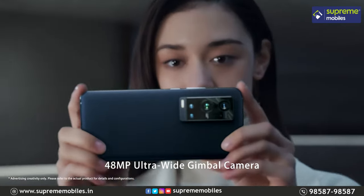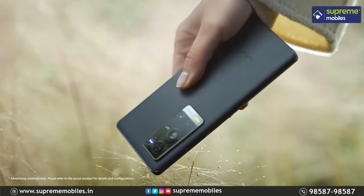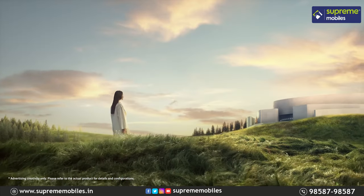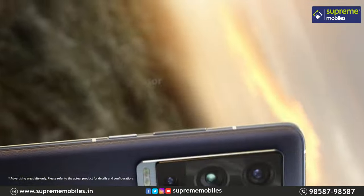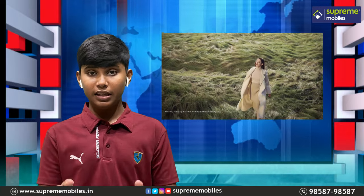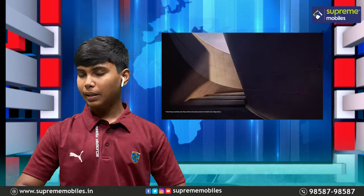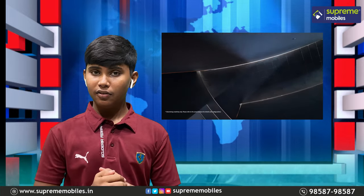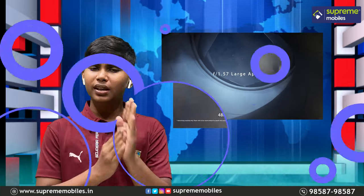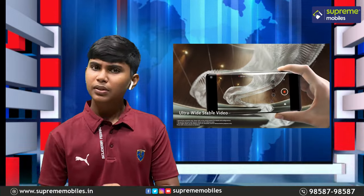The X60 Pro Plus is Co-Engineered with Zeiss, so we will see the Zeiss lens in this video. We will see the natural light capability — it produces a surreal, obvious natural light. There are four to five factors you can check out.